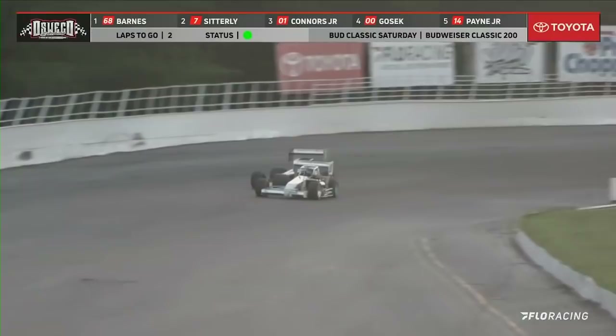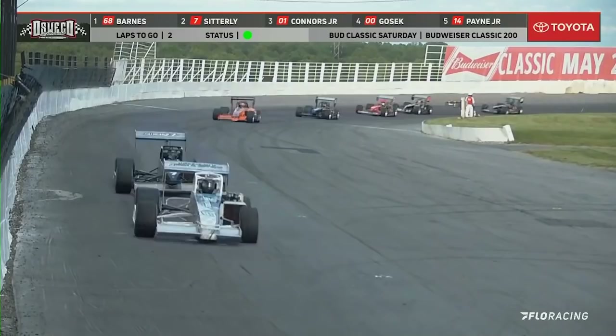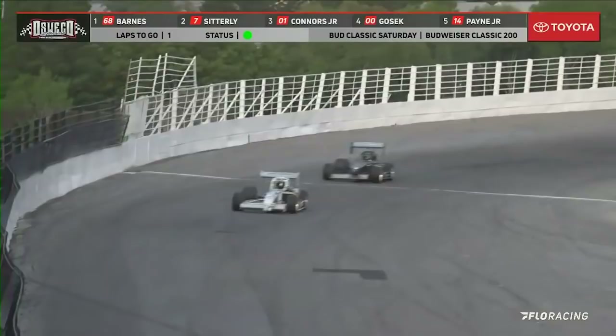Down into turn three, coming around this time — the white flag is going to come out from starter Bernie Finnegan. The white flag is out — one lap to go. Barnes looking for his first ever classic win. The checkered flag is out — the win, ladies and gentlemen! His first classic victory — Michael Barnes, the hustler!